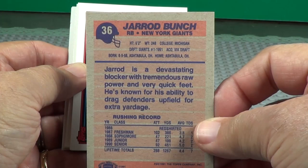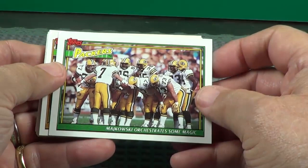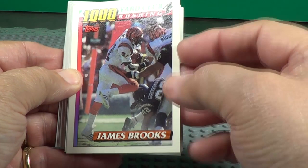Right goes for a block. Thousand Yard Club — James Brooks, rushing, Cincinnati Bengals.